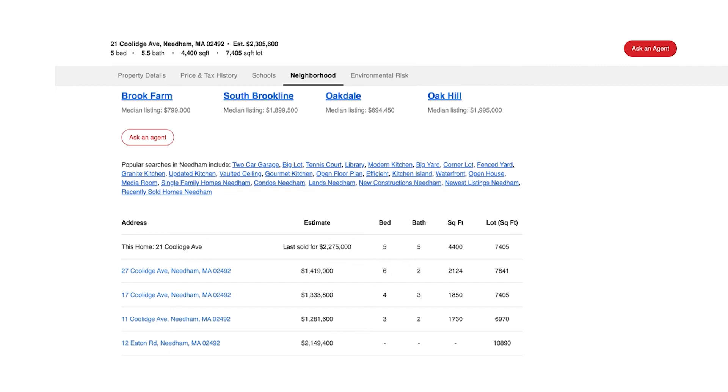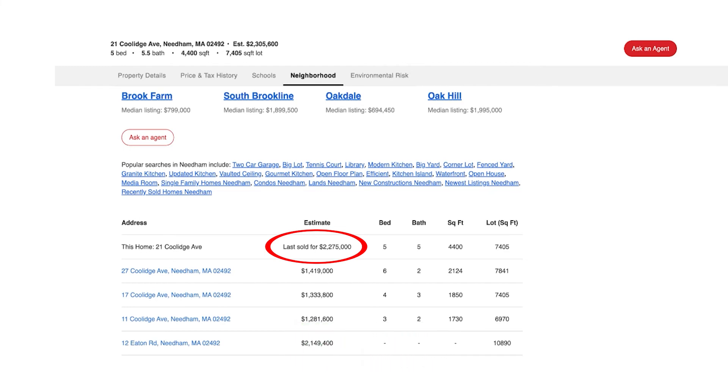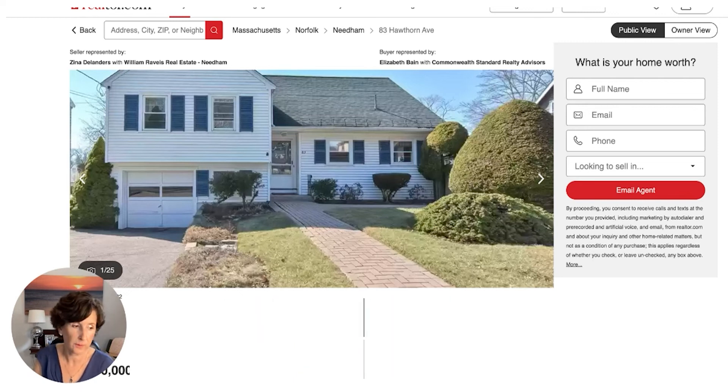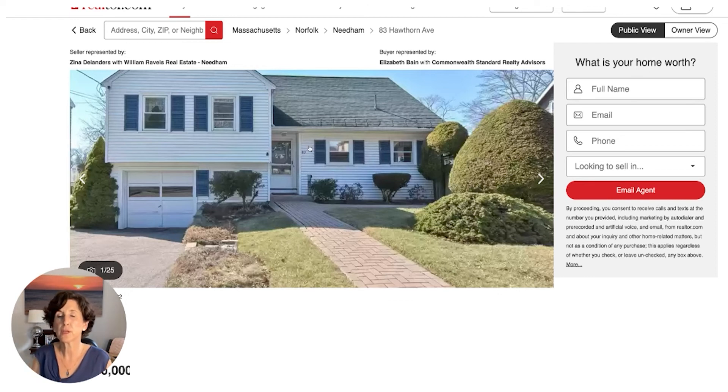Here's 83 Hawthorne Ave, which was listed for $875,000 and sold for a million dollars even. It closed in May of 2022. You also see a fair number of split style homes in Needham. This is another popular neighborhood close to town, close to Needham High School and a couple of parks.